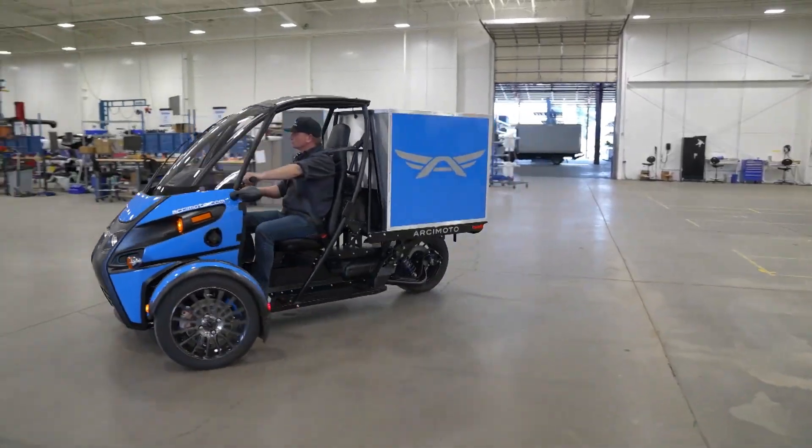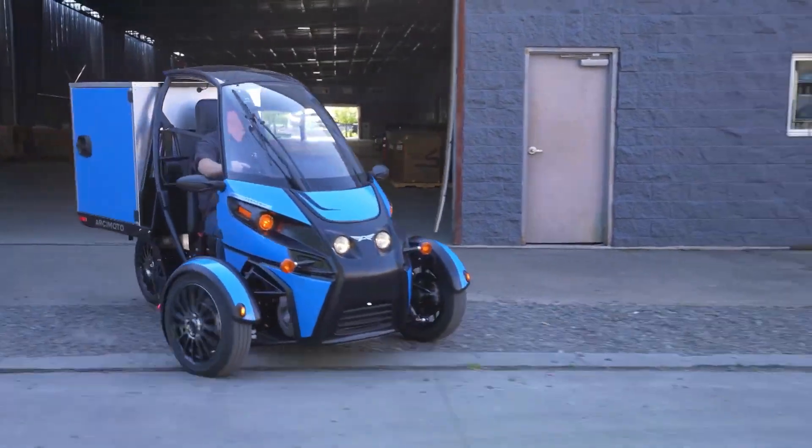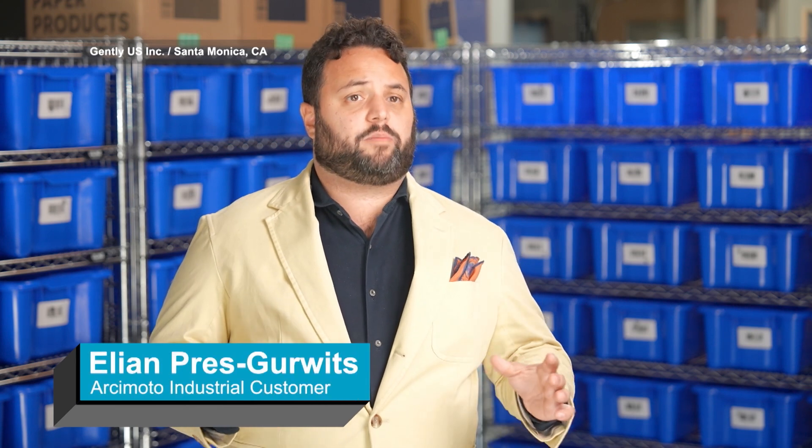Gently is moving inventory closer to the consumer, into neighborhoods. We're using last-mile vehicles that are electric, fully sustainable, cutting noise and avoiding congestion in cities. Arcimoto vehicles are extremely efficient for that use case. We built and developed a custom routing box in partnership with Arcimoto that allows drivers to cut stem time. Instead of having to get out of the car and pre-pack the vehicle, we can do it in the fulfillment center and just replace the routing box.